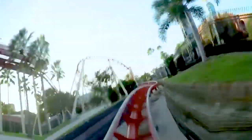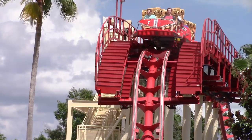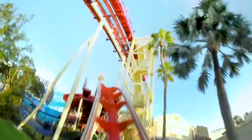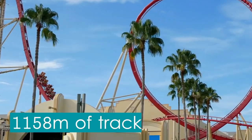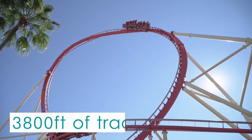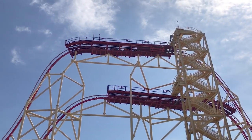Riders then navigate a series of quick S-bends before entering an inclined loop. The ride experience comes to an end after the last mid-course brake run, with a small speed hill leading visitors into the final brake run. Throughout the entire ride, the trains navigate 1,158m of track within approximately 70 seconds of actual ride time, which includes all of the mid-course brake runs.